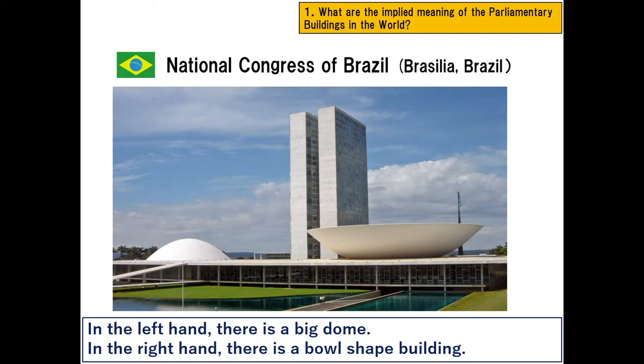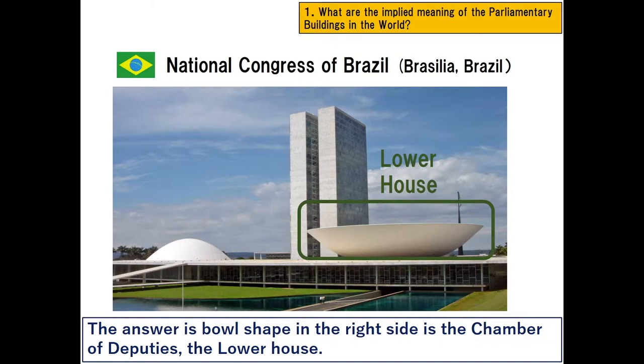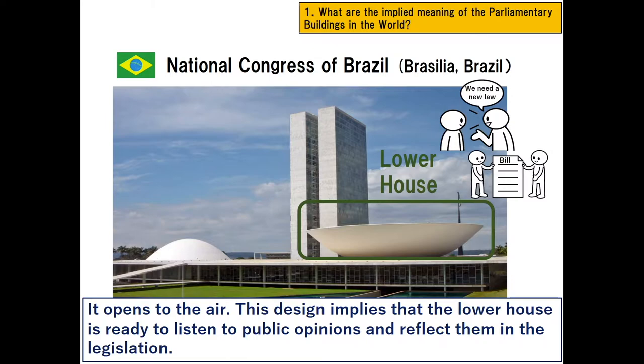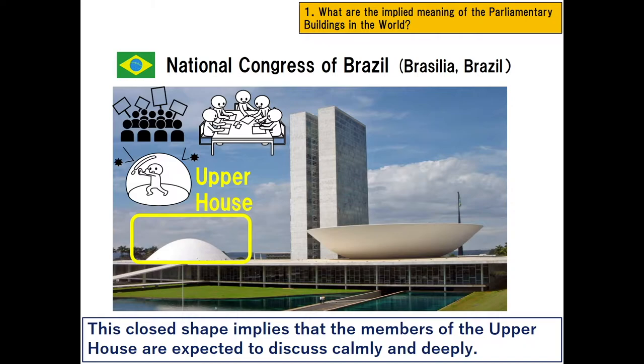In the left hand there is a big dome, and in the right hand there is a bowl-shaped building. Which do you think is the lower house and upper house? The answer is: the bowl shape on the right side is the Chamber of Deputies, the lower house. It opens to the air, implying that the lower house is ready to listen to public opinions and reflect them in legislation. The closed dome is the upper house, implying that members are expected to discuss calmly and deeply.